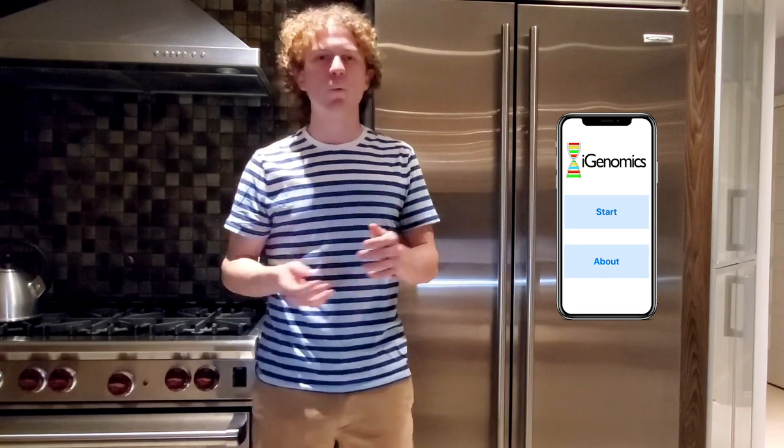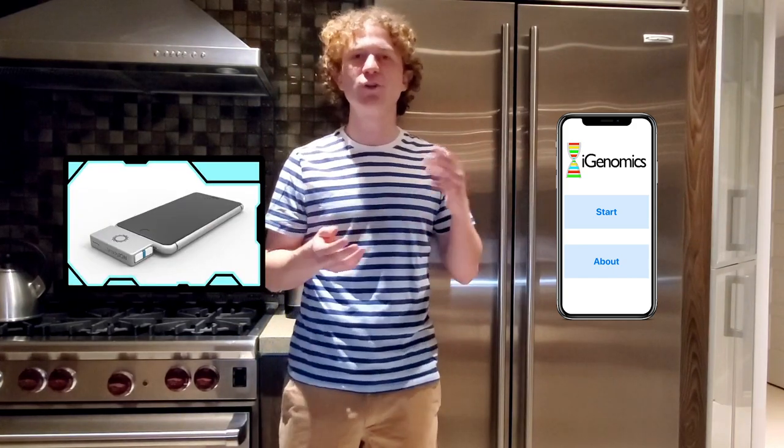iGenomics solves the software side of shifting the field of genomics to be mobile. Once mobile sequencers exist, iGenomics will be able to integrate with them out of the box, and the entire field of genomics will be mobile.